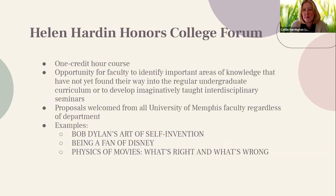So we took an opportunity presented by the Helen Hardin Honors College at the University of Memphis. They offer a class every fall called Honors Forum — a one-credit-hour course described as an opportunity for faculty to identify important areas of knowledge not yet found in the regular undergraduate curriculum. Proposals are accepted from all University of Memphis faculty regardless of department. As technical services librarians, we don't traditionally teach credit-bearing classes, and we have limited experience with even one-shot teaching. Previous classes in this program included Bob Dylan's art of self-invention, being a fan of Disney, physics of movies, and what's right and what's wrong.